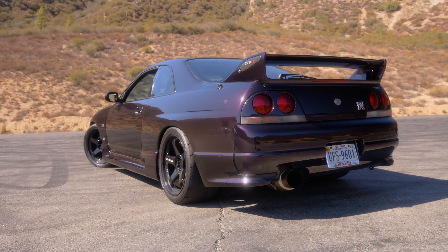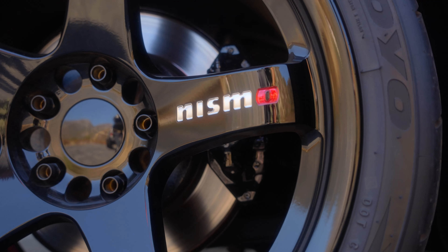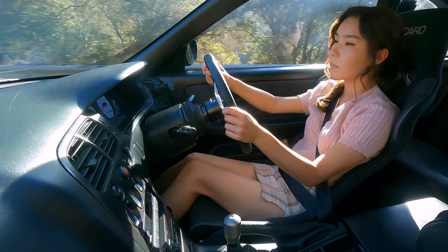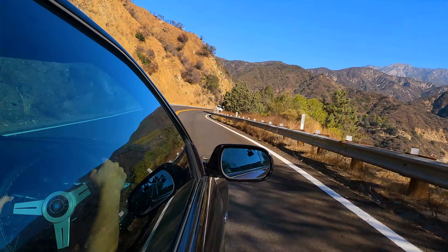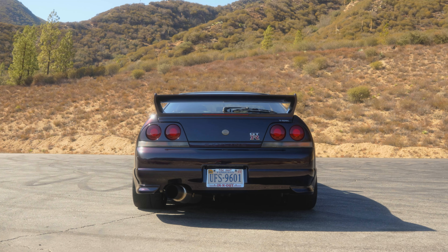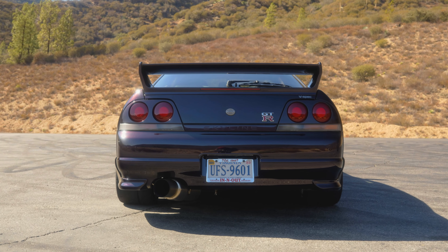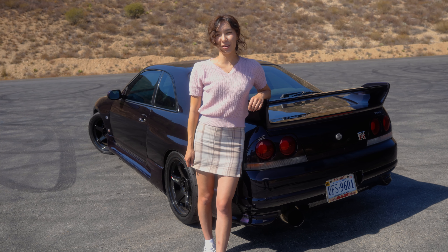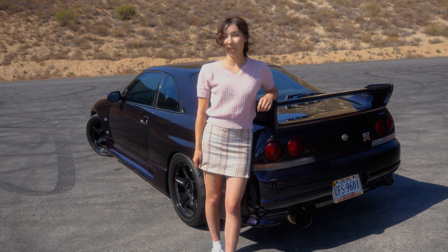One unique thing about the Skyline GTRs is the Super HICAS. On the R33, it's an electronically controlled four-wheel steering mechanism developed by Nissan that helps steer the rear wheels according to the speed and lateral G of the vehicle while driving at 30 km/h or more. It doesn't seem like this technology is used in newer Nissans, making me wonder what the reason was for removing it.